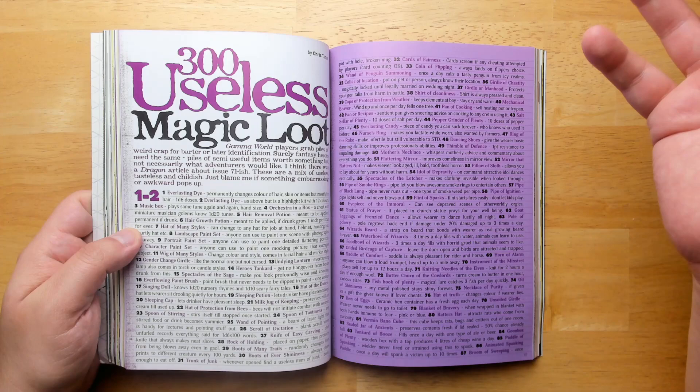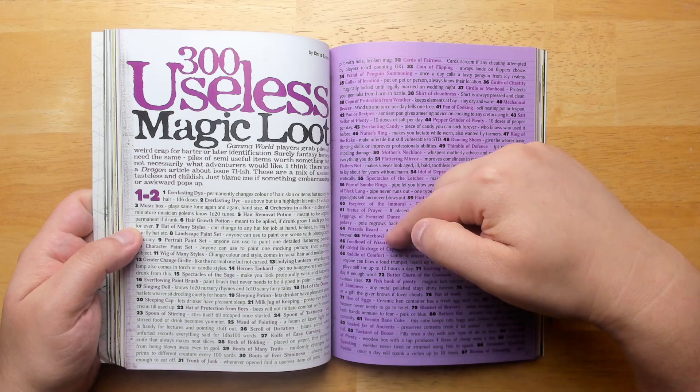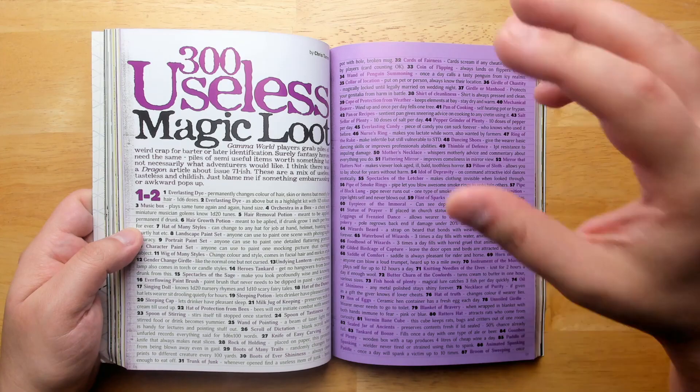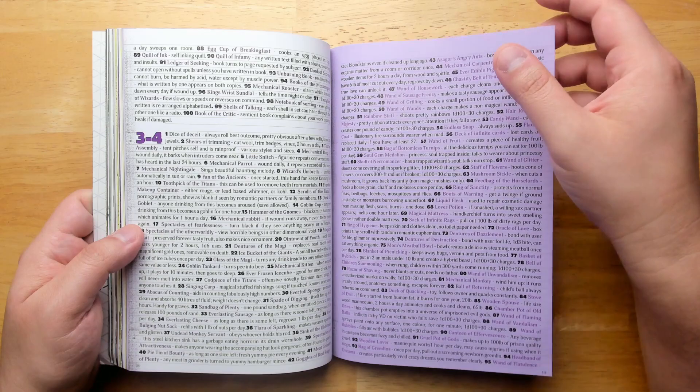Chris Tam — here's a classic Chris Tam table: 300 Useless Magic Loot. So it could be something like the gilded birdcage of capture — leave the door open and birds are attracted and trapped. Simple. But it says useless; it's not really useless. If you're smart, that could be really useful in the right situation. And it's just packed with these things.